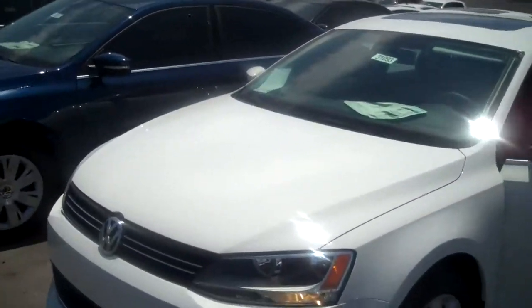Hi there Courtney, this is Edgar at Larry H. Miller Volkswagen in Avondale. I wanted to first and foremost introduce myself and also come out and show you this 2013 Volkswagen Jetta.